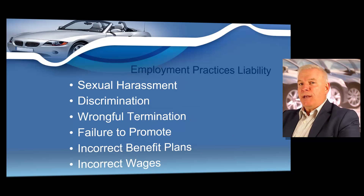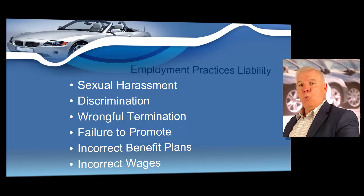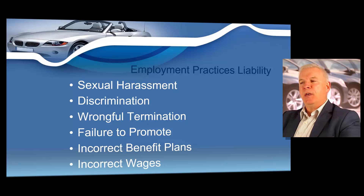Another type of insurance is employment practices liability. This provides coverage against sexual harassment lawsuits, wrongful termination of an employee, wage payment disputes, deprivation of career opportunity, and discrimination. So if you have employees, you should certainly talk to your insurance agent about employment practices liability insurance.